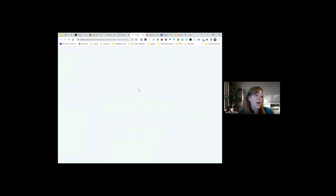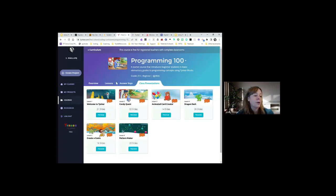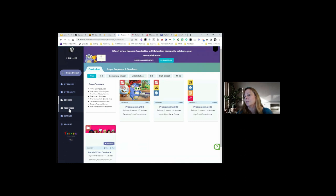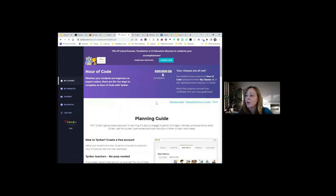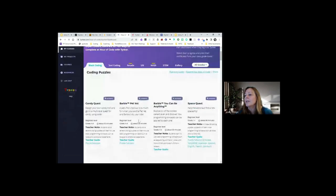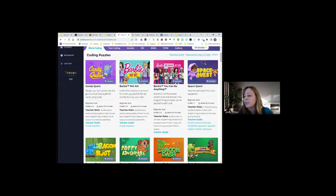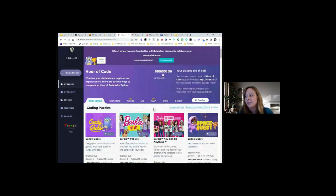One more Tinkercad feature: the Hour of Code resources. Under Courses, click Resources, and if you create a class you get these Hour of Code activities free. There are lots of different activities, and you can filter by grade and by different categories. I've used some of the STEM ones partnering with student teachers in content instruction, so this area is definitely worth a look.